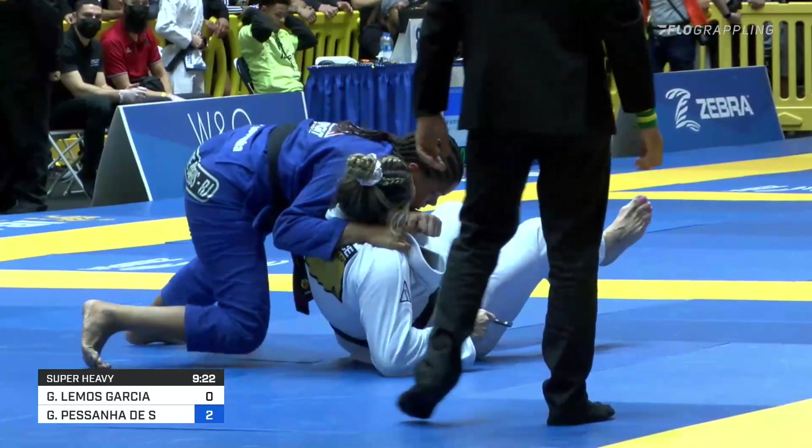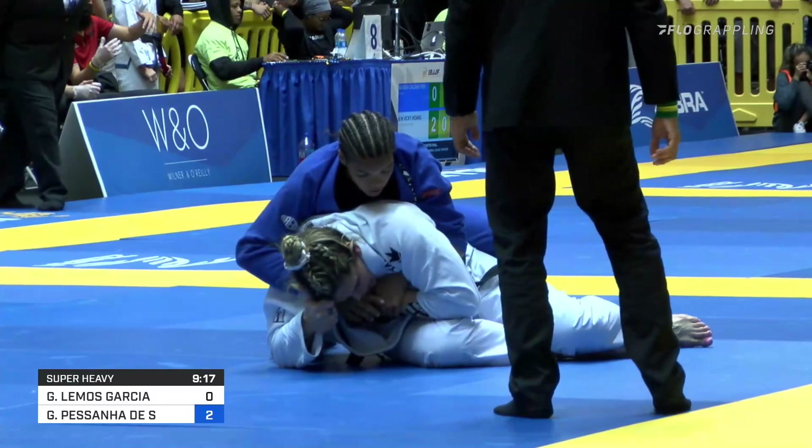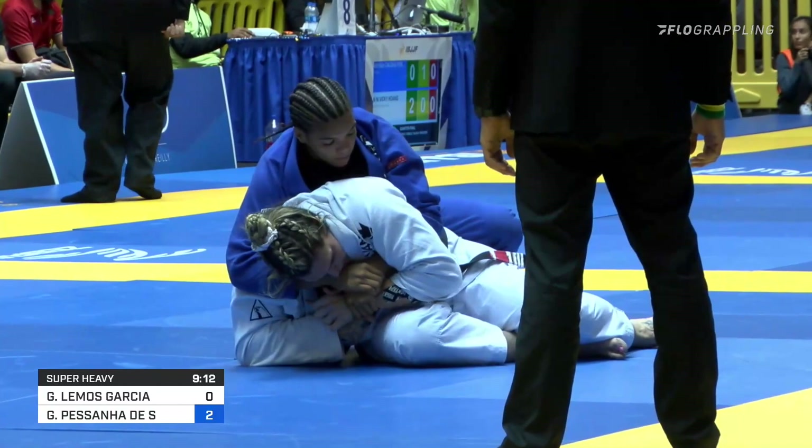Wow, big positional control here, already close to the back, looking very calm too, Gabrielle is. She should be feeding that collar — she could feed that collar to the right hand right now so that collar grip locks in.